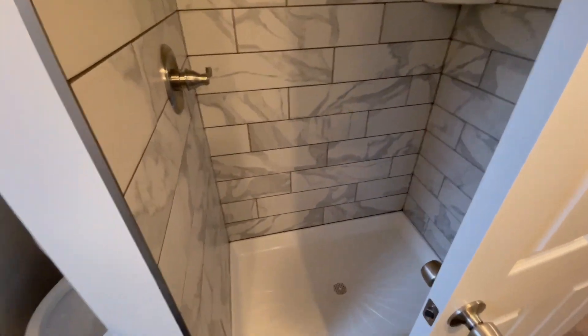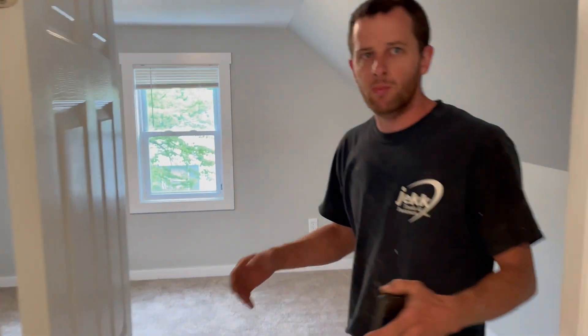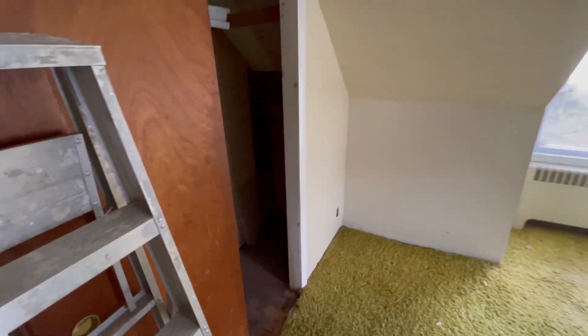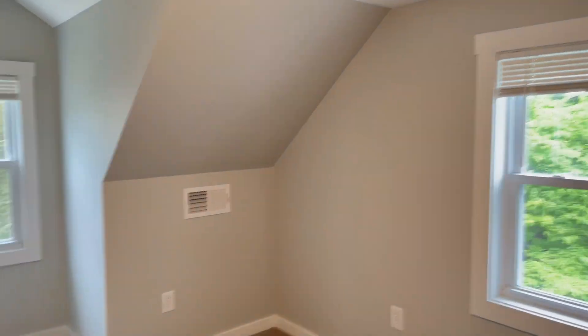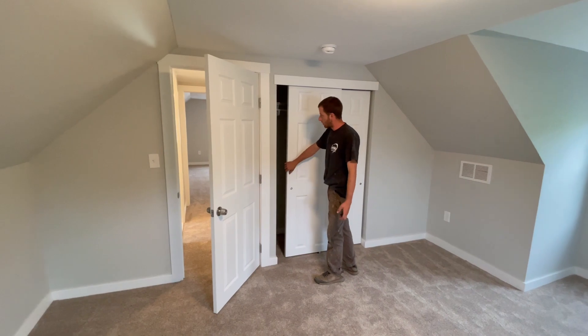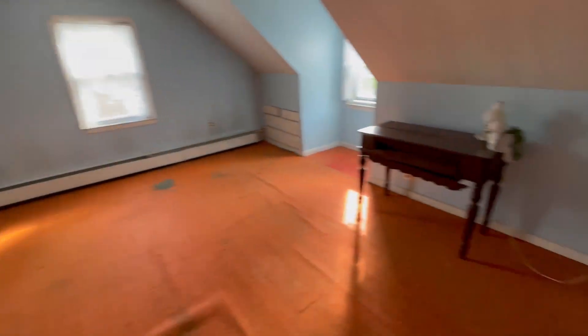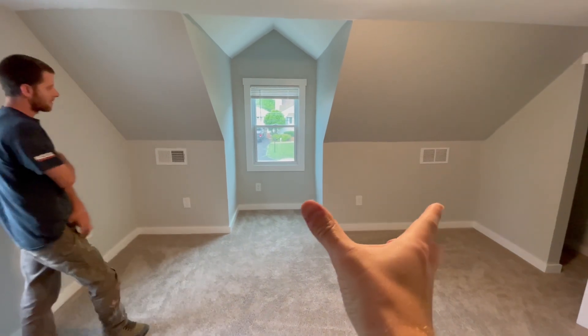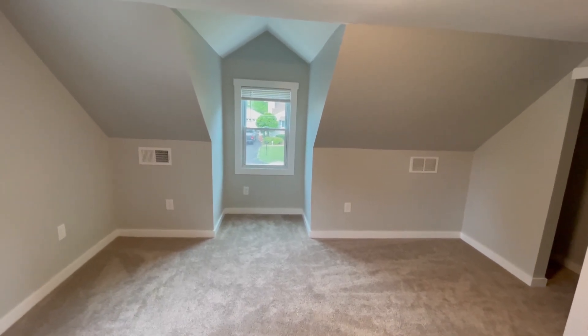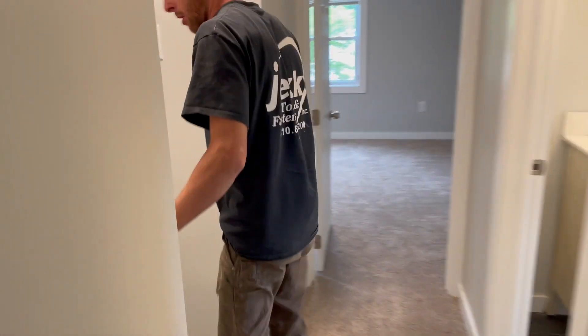Both bedrooms up here are pretty much the same. This one's a little smaller but has a nice little dormer area. We re-sheetrocked, re-insulated, and reframed most of this whole upstairs. We tried to keep the existing sheetrock and failed miserably, so it just wasn't worth it. We did laminate the ceiling and kept that. New doors, new sliders. The other bedroom is bigger — probably two to three feet longer. Nice size rooms.